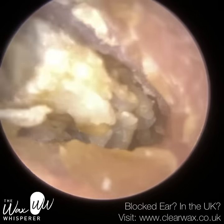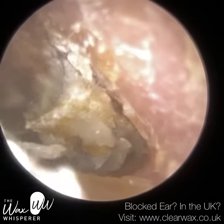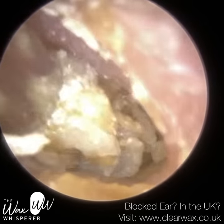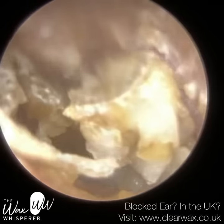Medically, they are known as the malleus, incus, and stapes. And within the middle ear, we also have the eustachian tube. The eustachian tube is the pressure equalizing tube in the ear. It connects the middle ear to the back of the nose, the nasopharynx.